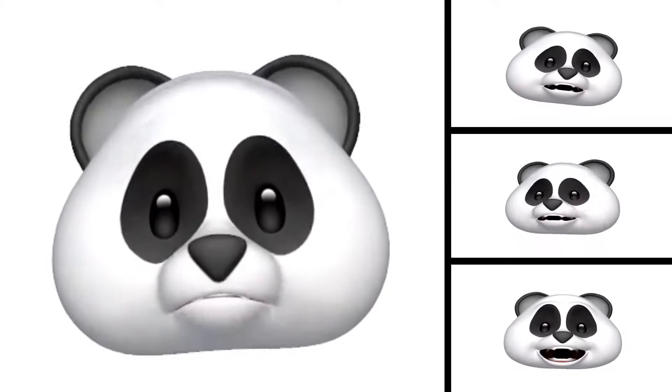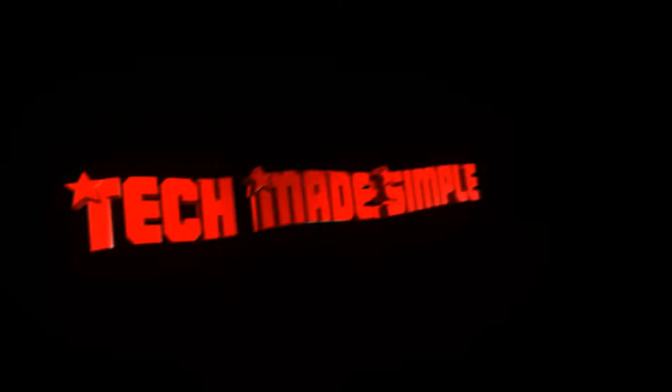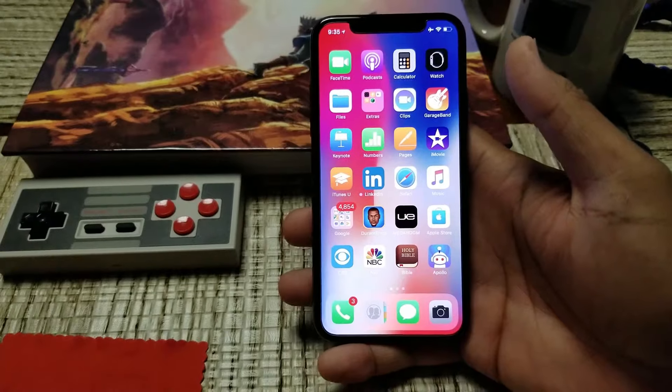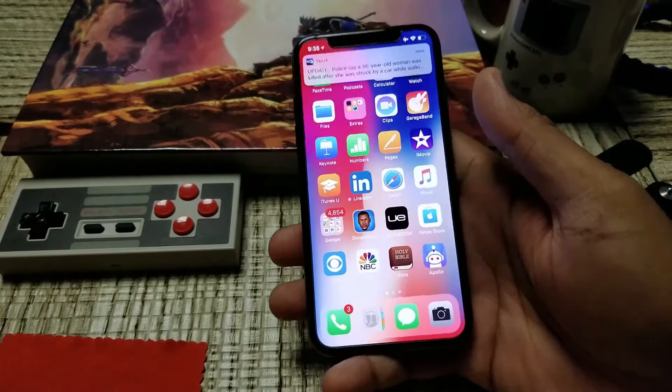It's my iPhone X review! Hey guys, Tech Made Simple here and this is my review of the iPhone X.